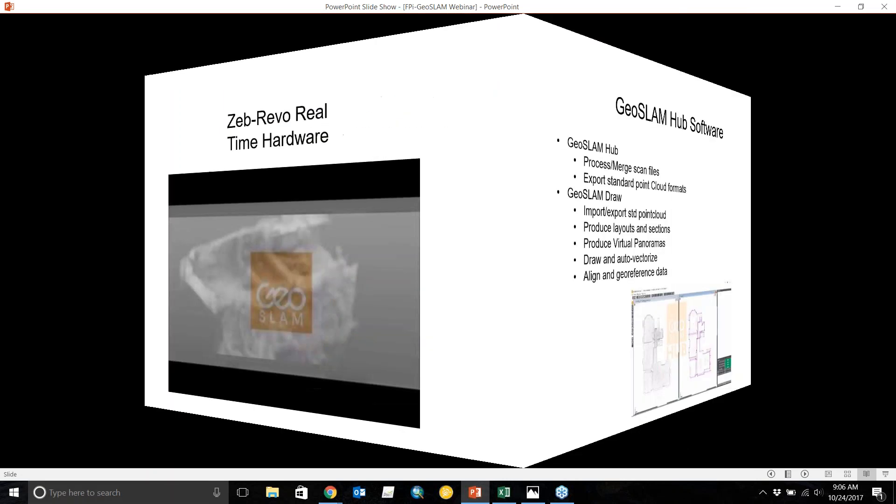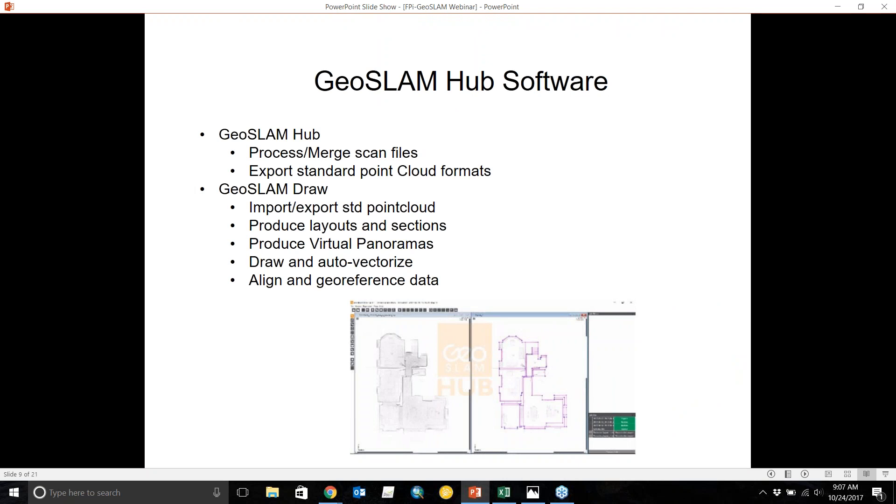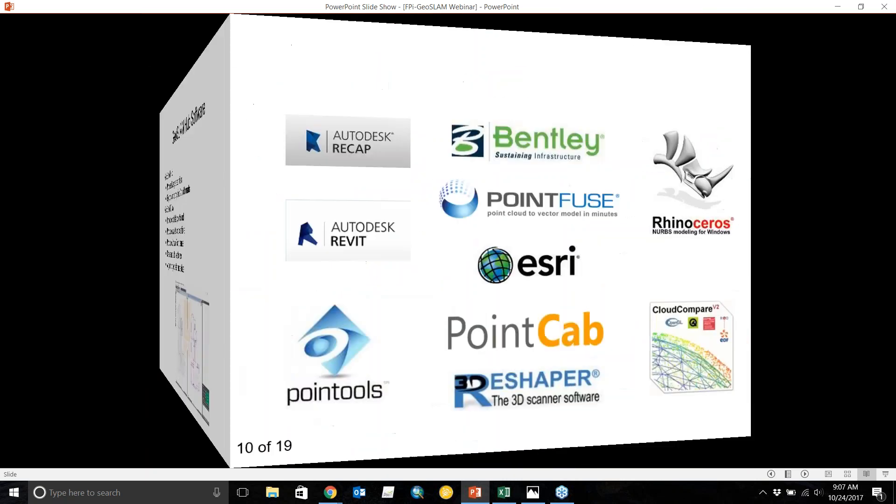Here's a quick overview of the software. Previously called GeoSLAM Desktop, it's now called GeoSLAM Hub. This is where you process and merge your scan files, and create your deliverables — LAS or PTS files that you can bring into third-party software. Within Hub is GeoSLAM Draw, where you can export point clouds, produce 2D drawings, take building measurements and room widths, auto-vectorize to get a semi-autonomous 2D floor plan, and also align and geo-reference your data.